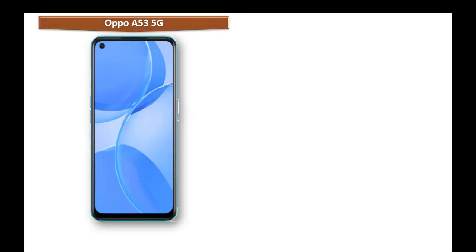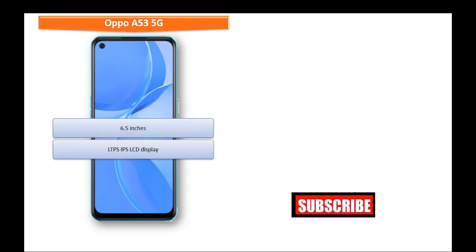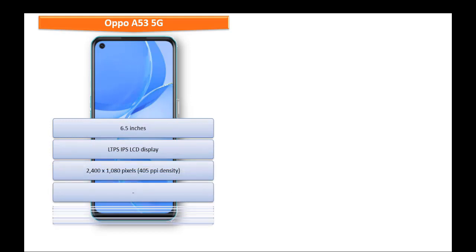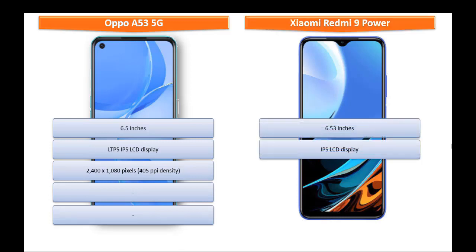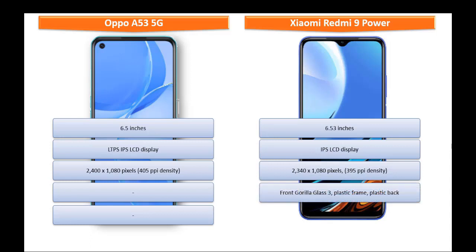If you see the display of these devices, Oppo A53 5G has a 6.5-inch screen with LTPS IPS LCD display at a resolution of 2400 x 1080 pixels with 405 ppi pixel density. Whereas Xiaomi Redmi 9 Power is a 6.53-inch device with IPS LCD display having a resolution of 2340 x 1080 pixels with 395 ppi pixel density and Corning Gorilla Glass 3 screen protection.